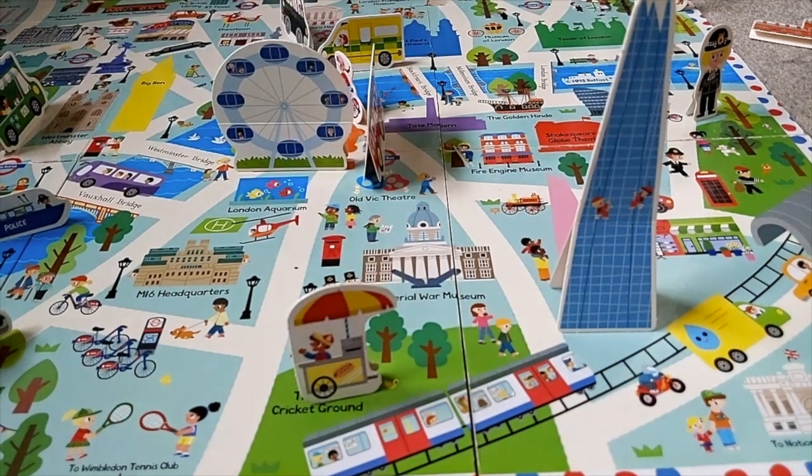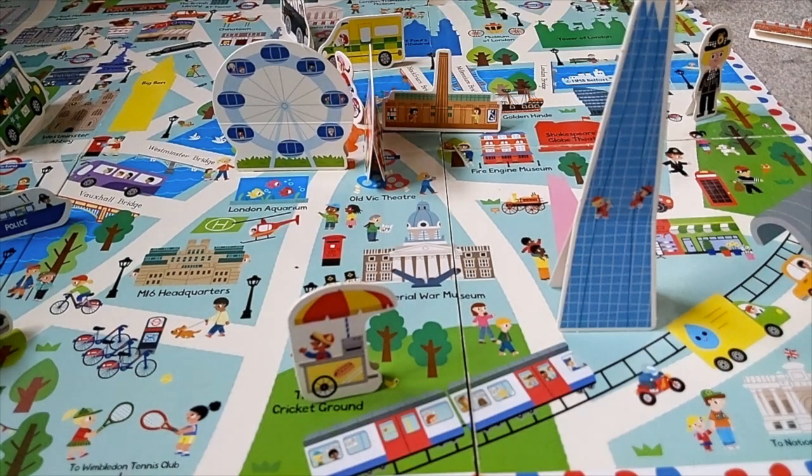Here we have the Tate Modern. The Tate Modern was a power station before it became an art gallery in 2000.